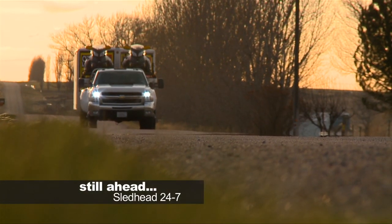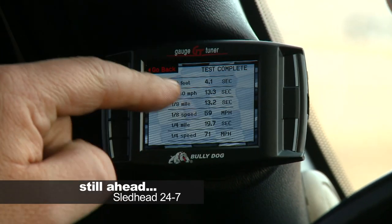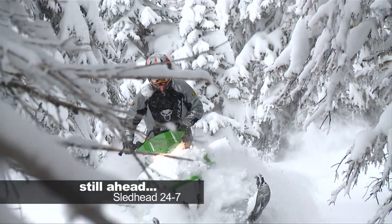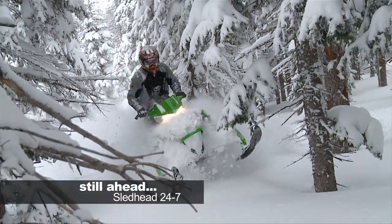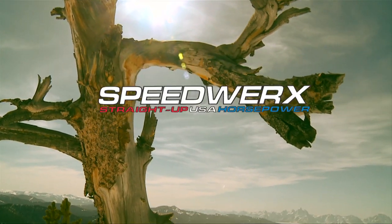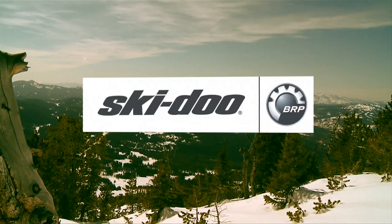When Sledhead 24-7 returns, Bully Dog pumps up the Duramax as our truck gains big torque and horsepower. Jeremy Houle shows us what's new at Speedworks for 2013. And professional Articat mountain riders put the 2013 Pro Climb sleds to the test at Jackson Hole. Sledhead 24-7 is brought to you by Amsoil, the first in synthetics; Speedworks, straight up USA horsepower; by GoPro, be a hero; and by Skidoo Snowmobiles.